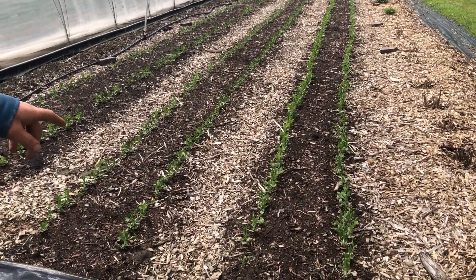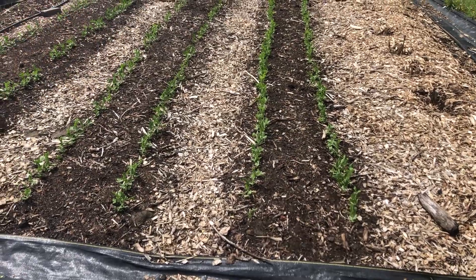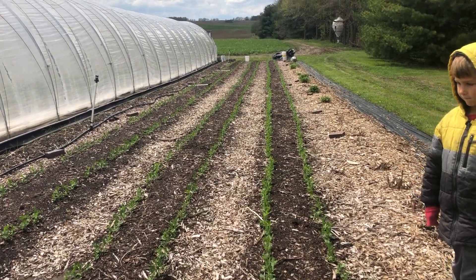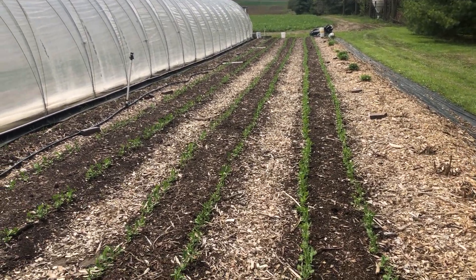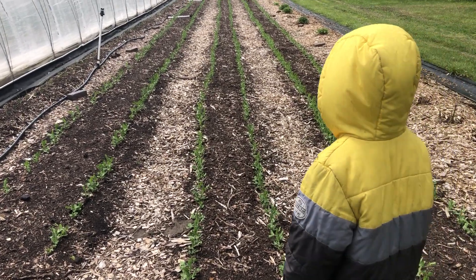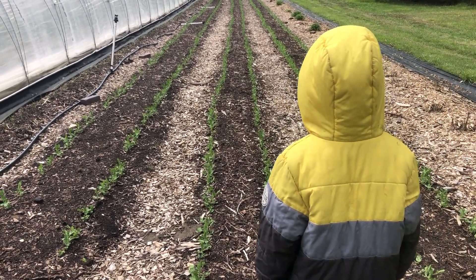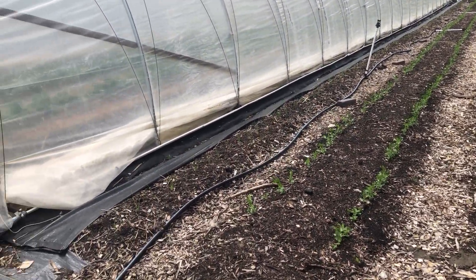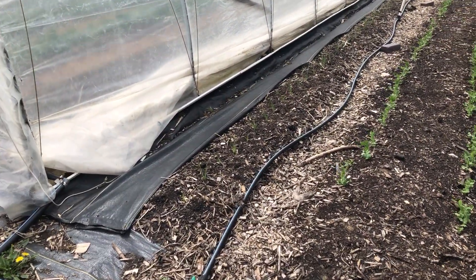Here we have our sugar snap peas — three beds of it. We'll have a nice harvest in June hopefully. We planted these at the beginning of April, so almost a month ago. There's onions too — we just have about a half bed along the hoop house that we planted onions in this year.